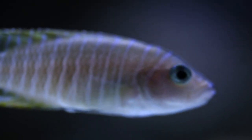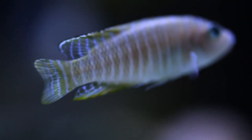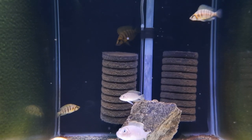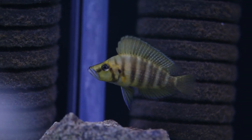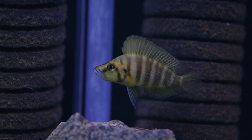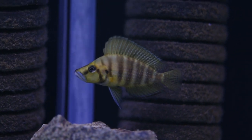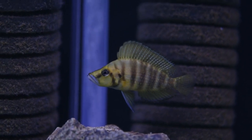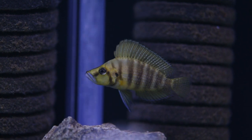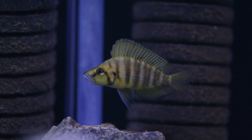I'm hoping to spawn the similis — I do believe I've got a pair as they are always courting and going into the same shell. I wouldn't be surprised if they've spawned already, however the gold compressiceps are fry-eating machines. They have evolved to eat fry — their compressed body shape allows them to access tight gaps between rocks and crevices to gobble up fry very quickly. So if the similis have had a spawn I haven't seen it, and it's unfortunately highly likely the compressiceps have eaten those fry.